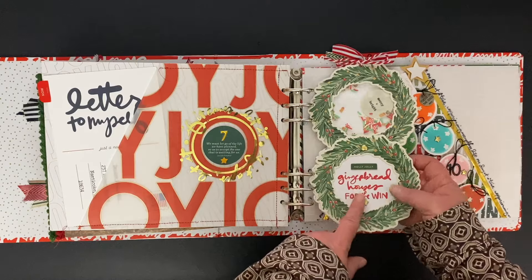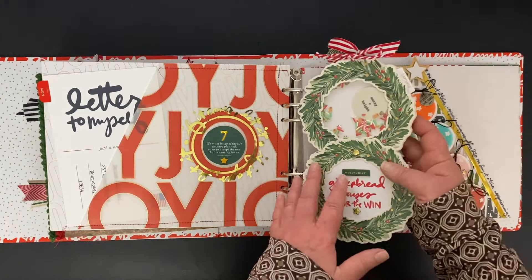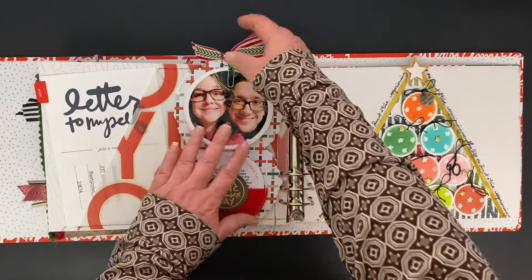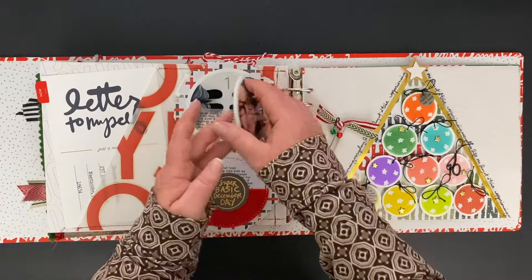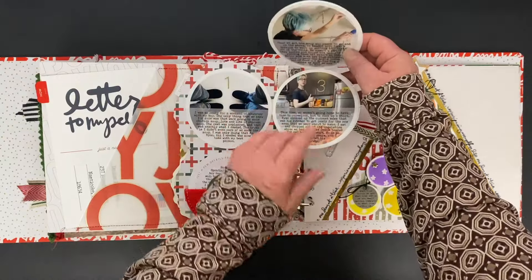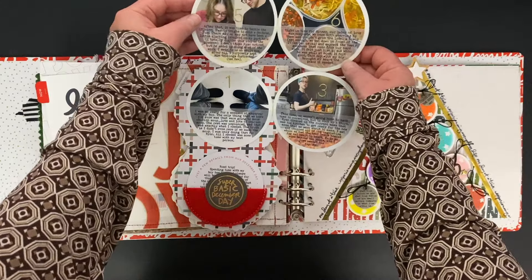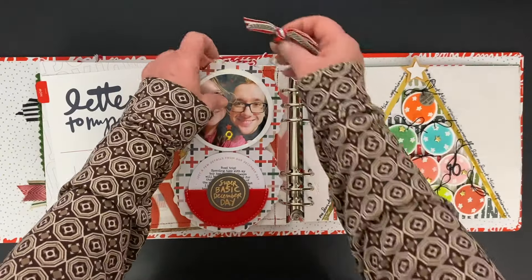I enjoyed doing that one a lot. And I think there might even be a template in the process video for doing something similar to this. On the back side, I have me and my son. And this is a collection of photos — I'll kind of fold them out for you like this: one and two, and then three and four, and then five and six. This all kind of folds out and tells the story of a day that my son and I spent together. Had a lot of fun with that one as well.